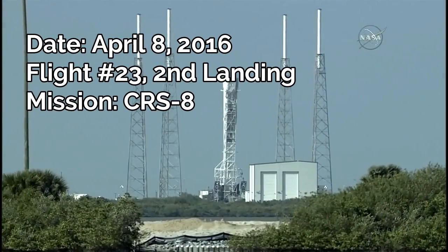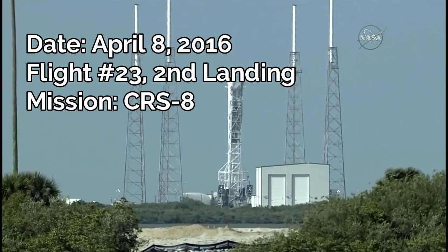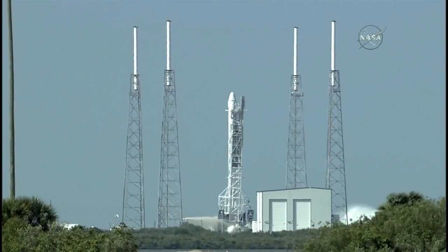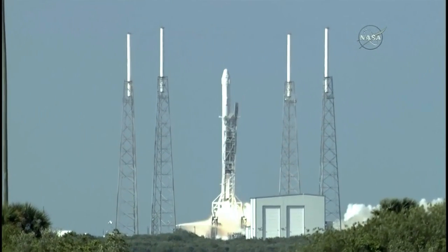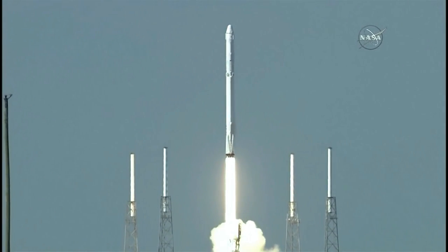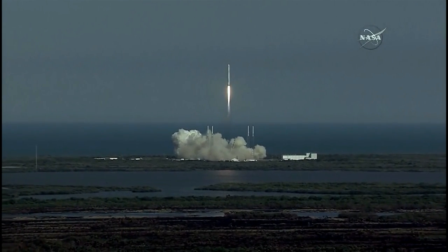D-10, 9, 8, 7, 6, 5, 4, 3, 2, 1. Engine ignition. Liftoff of the Falcon 9 rocket with science for today and for deep space exploration tomorrow. Falcon 9 has cleared the towers.